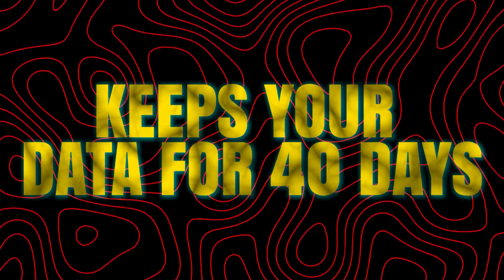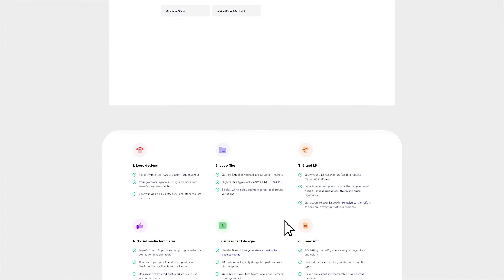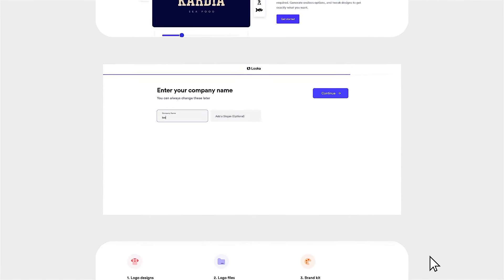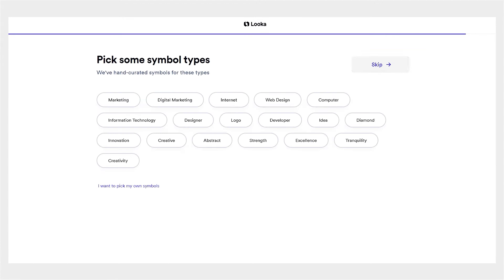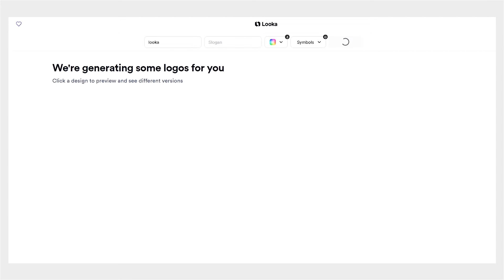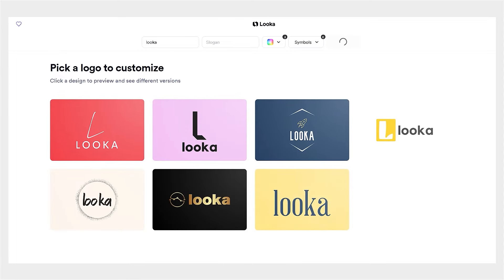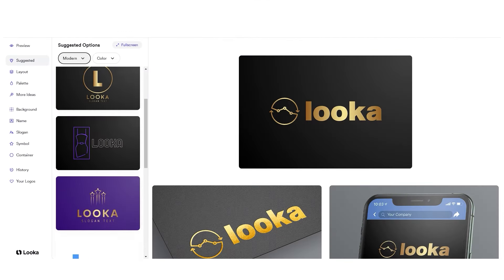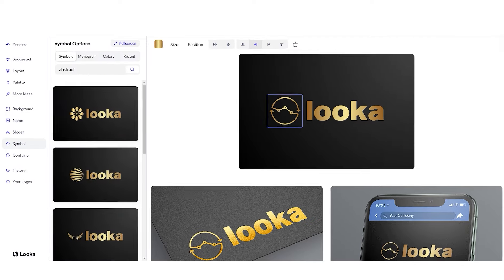Number 6: Looka, for logo design. Looka is a free AI-powered software that makes logo creation easy, even if you're not a designer. To get started, just enter your business name and choose your industry on the Looka website. It then uses this info to create a variety of logo designs specifically for your business and industry. After generating logo designs, users can pick their favorites and customize them on Looka. You have various options to tweak the logo, such as changing the font, color, and layout.